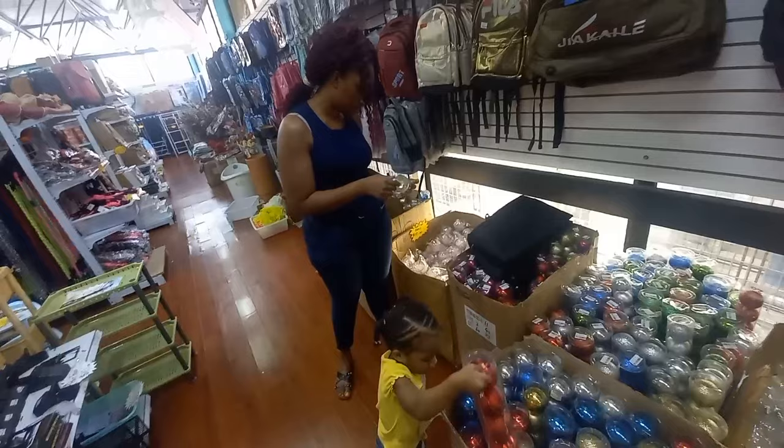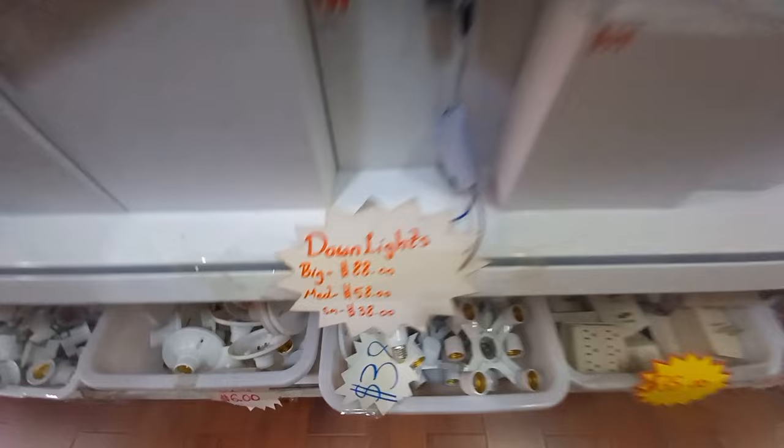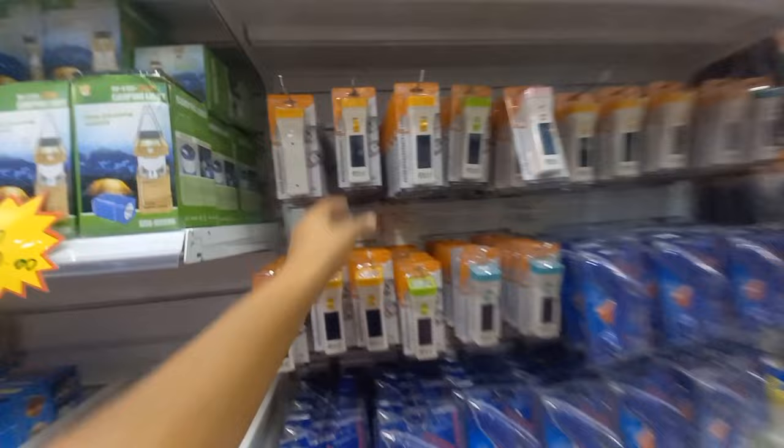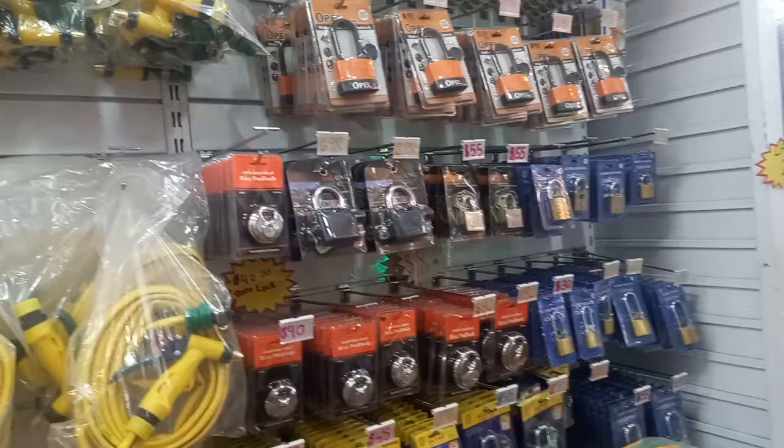Light-up balls — you plug them into your outlet and they light up. Light bulbs, energy efficient bulbs, emergency bulbs, down lighters.